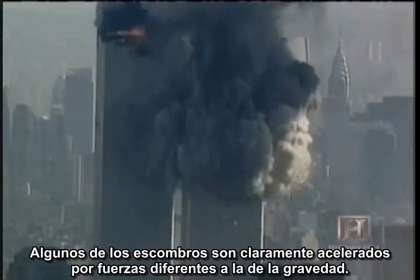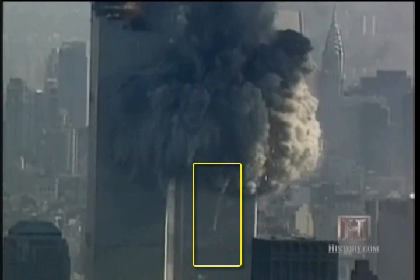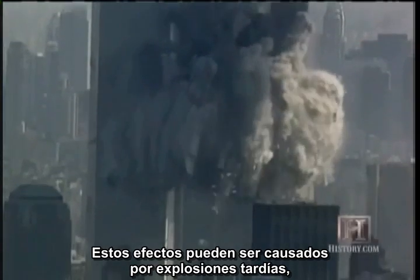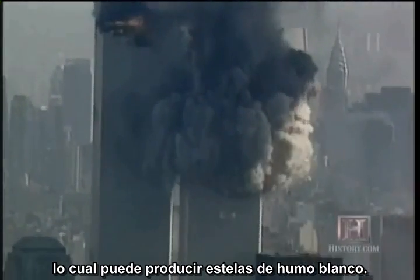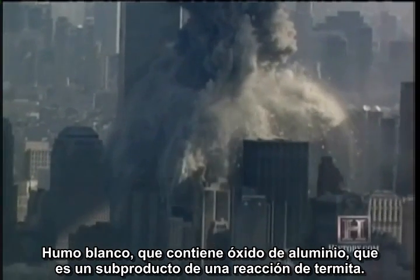Some of the debris is clearly being accelerated by forces other than gravity. These effects can be caused by late-firing explosives, which can produce a white smoke trail. White smoke, consisting of aluminum oxide, is a byproduct of the thermite reaction.